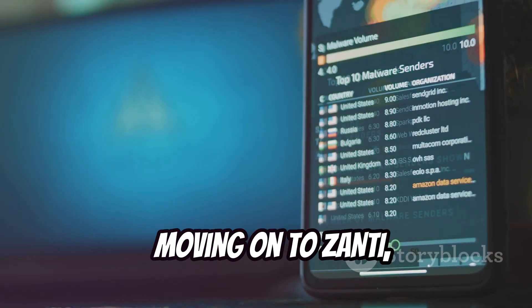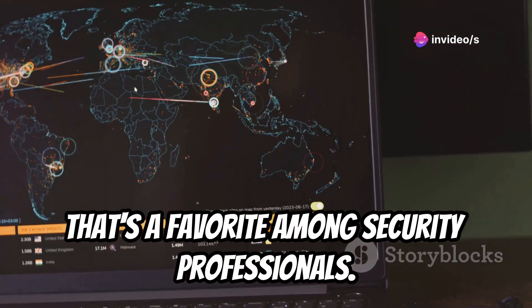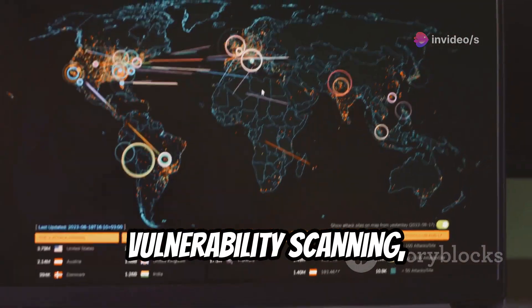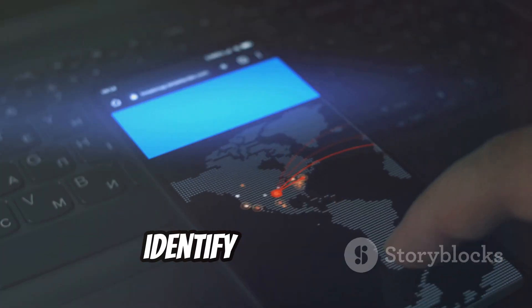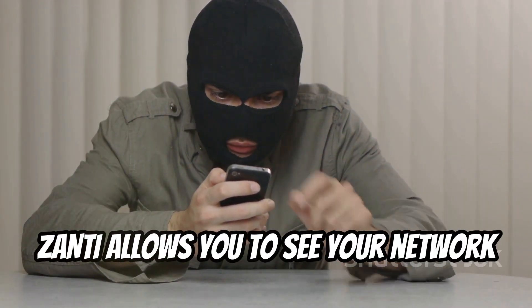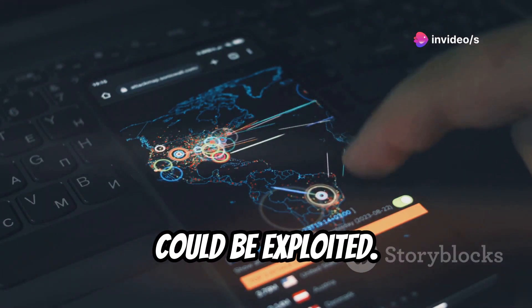Moving on to Xanti, a mobile penetration testing toolkit that's a favorite among security professionals. We're talking network mapping, vulnerability scanning, and even simulating real-world attacks to identify weaknesses. Xanti allows you to see your network through the eyes of an attacker, revealing potential vulnerabilities that could be exploited.